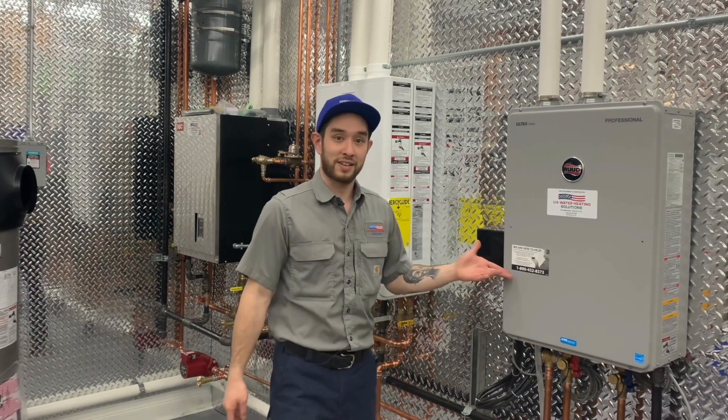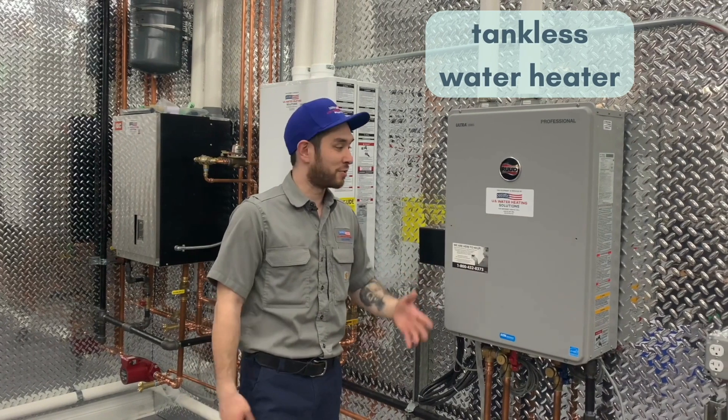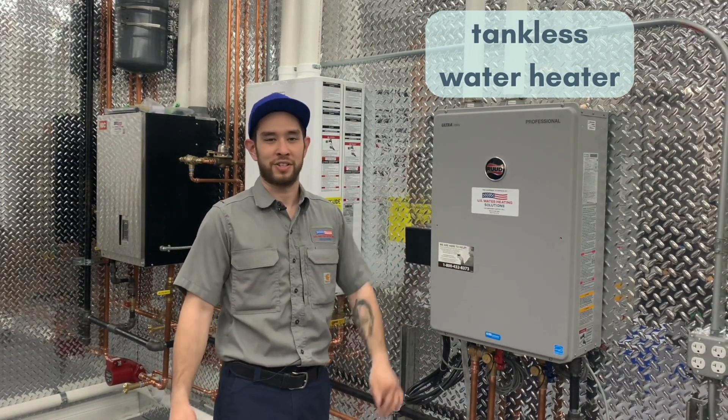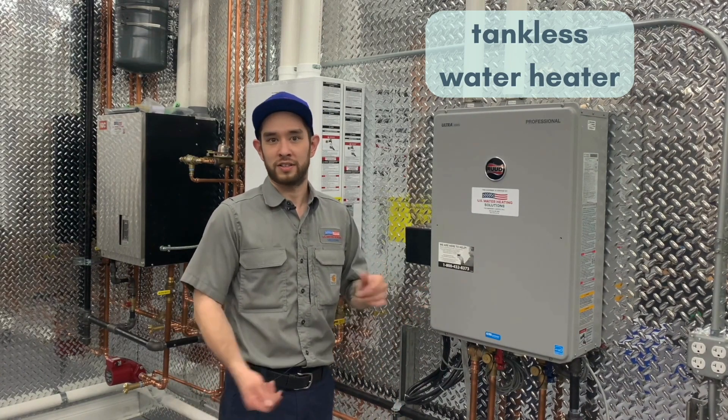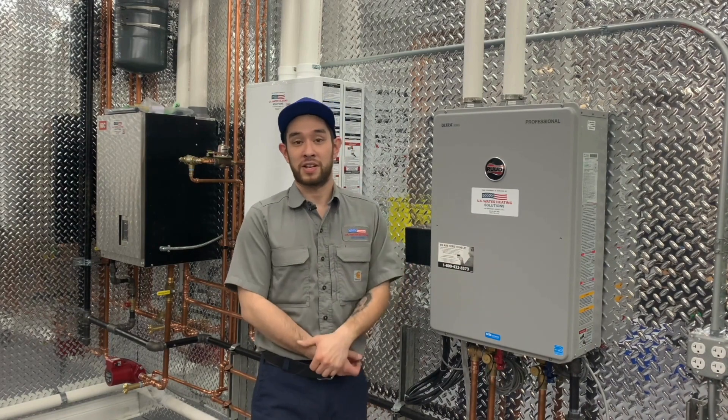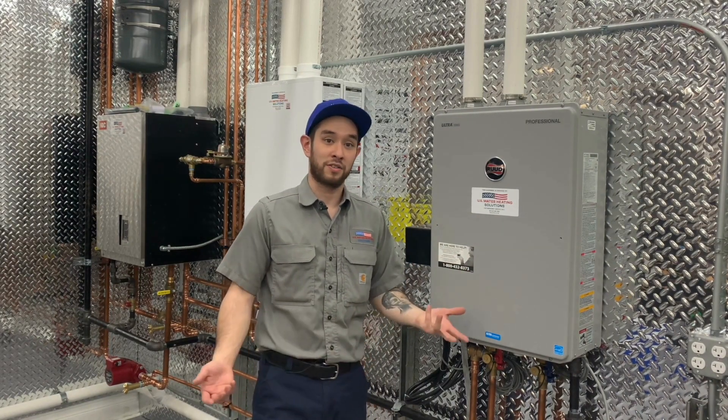Here we have a tankless water heater. As you can see, the wall-mounted unit is much smaller than a traditional water heater that uses a water storage tank to hold the hot water. It also offers increased efficiency and on-demand hot water without having to worry about using up all the water in the tank.